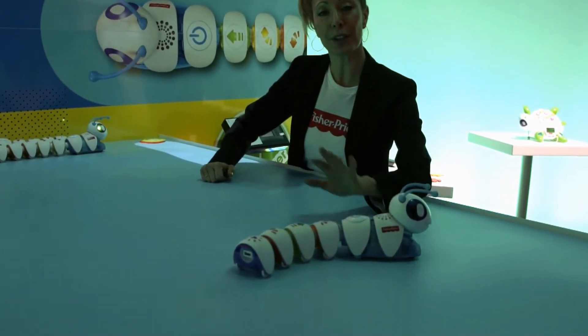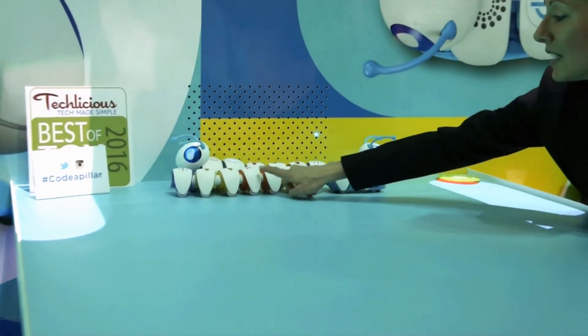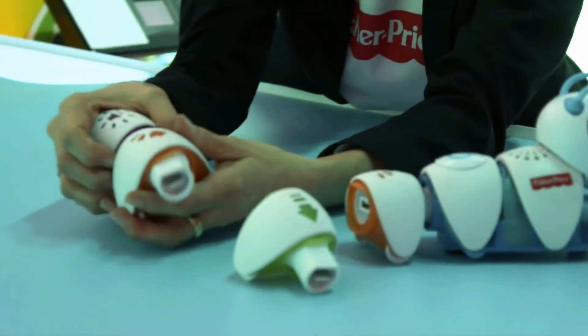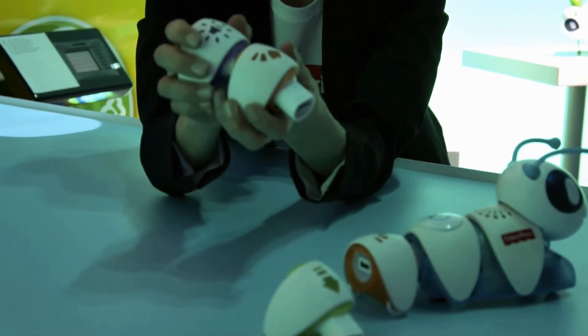Our Codepillar looks a little bit more like this fellow up here. He's actually going to have eight individual segments and a mobilized head. The way we play is that you pop apart these little segments — they're very techy looking, actually styled like little USB ports, and they're very satisfying to pop together.